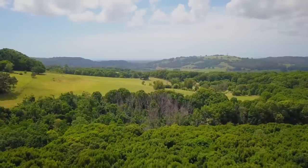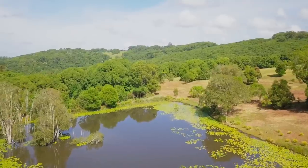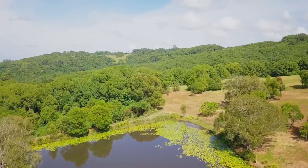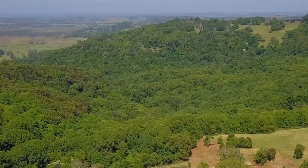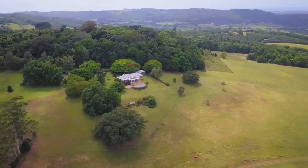On this parcel there's also an outstanding rainforest, two magnificent dams, a natural waterfall, and a creek and stream running through the property. The birdlife is in abundance, and the property abuts the beautiful Victoria Park Nature Reserve.